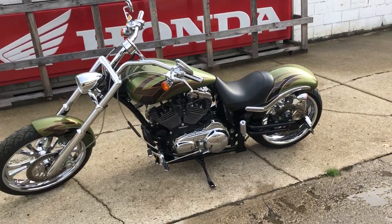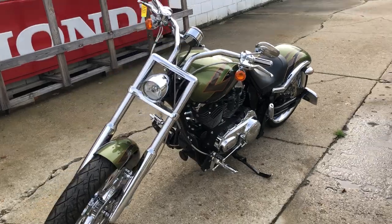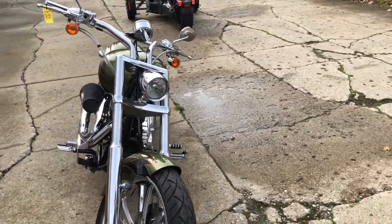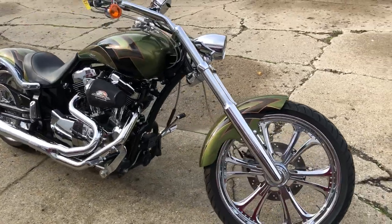Hey guys, it's PurplePowerSports.com. Anybody looking for a cool custom chopper, check this one out. It's a 2009 Thunder Mountain, similar to Big Dog or American Iron Horse. It's only got 3,499 miles on it. It's a Spitfire.